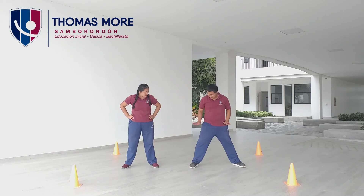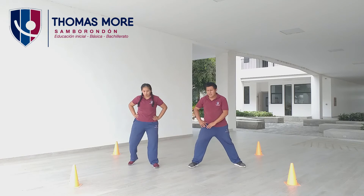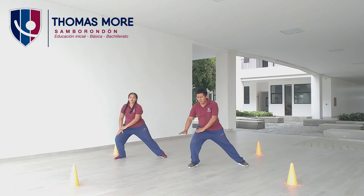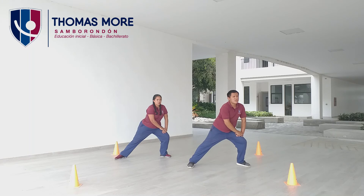Ahora vamos a llevar el peso a nuestra rodilla del lado izquierdo en esta posición y contamos hasta el número diez. Comenzamos. Lado izquierdo. Uno, dos, tres, cuatro, cinco, seis, siete, ocho, nueve, diez. Al otro lado. Uno, dos, tres, cuatro, cinco, seis, siete, ocho, nueve, diez. Muy bien.